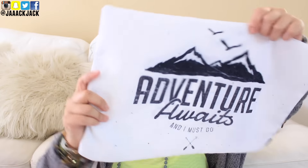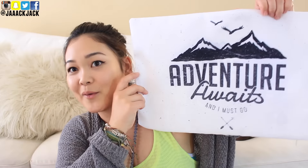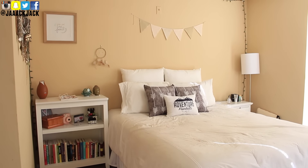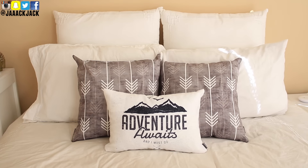I also got another pillow — I didn't open this one yet. Here is the pillow case. It says 'Adventure awaits and I must go!' I just love this so much! And here's the little pillow that it comes with. It's so soft! So we're just gonna put this in here. Look at how cute it is! This is gonna look so cute on the bed. I'm gonna insert a little clip right now with what the pillows look like on my bed set — it's just so pretty! I love it!